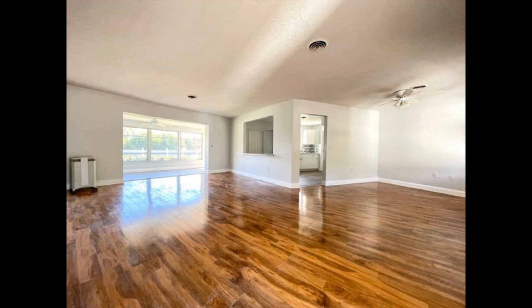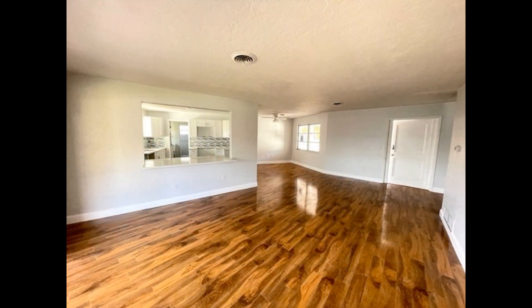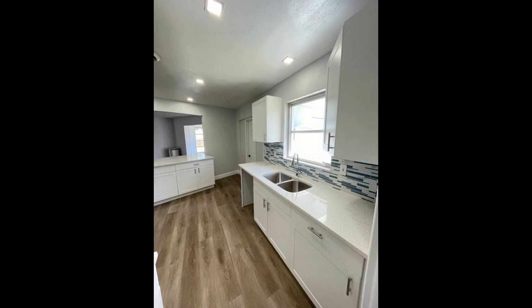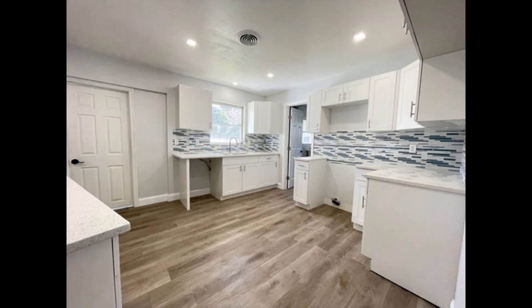Inside you'll find the spacious living and dining areas that come with gleaming wood-like flooring and plenty of natural light. The kitchen boasts double sinks, ample cabinetry, plenty of countertop space, and stainless steel appliances.